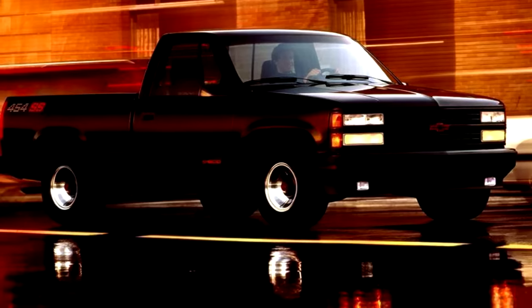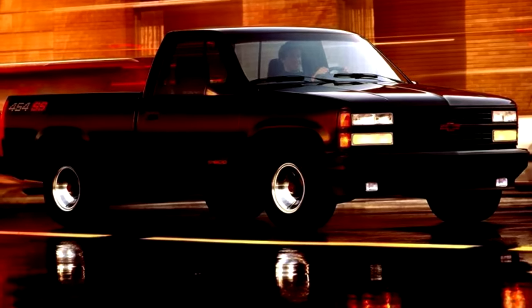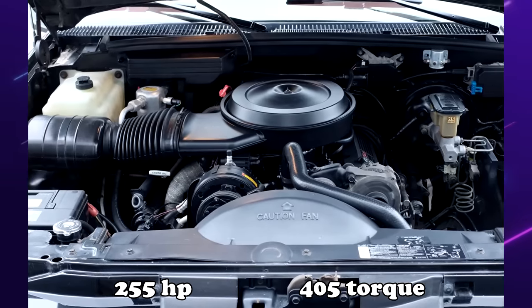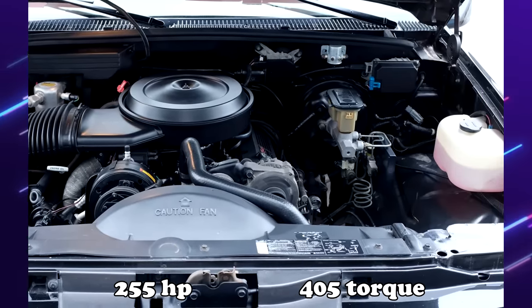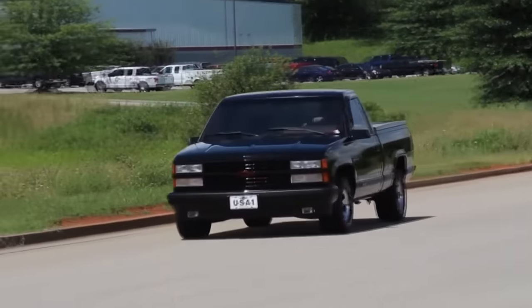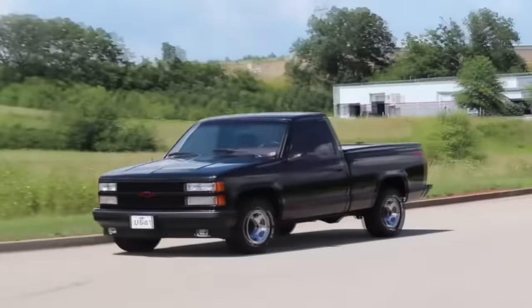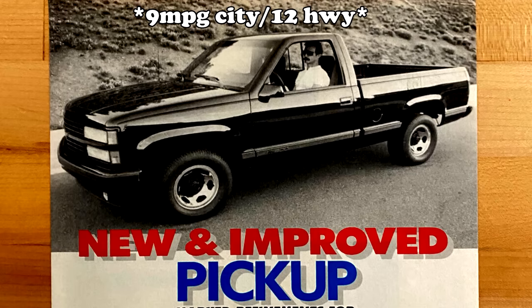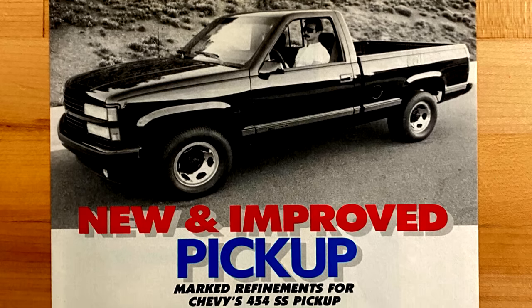In 1991, Chevy made several performance enhancements to the 454 SS. The 454 gained 25 more horsepower and 20 more foot-pounds of torque. A new four-speed automatic transmission replaced the three-speed, and it now came with dual exhaust and a tachometer in the gauge cluster. Even with all these improvements, apart from the gas mileage, less than a thousand of them rolled off the assembly line.